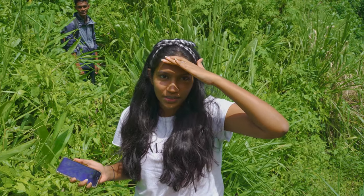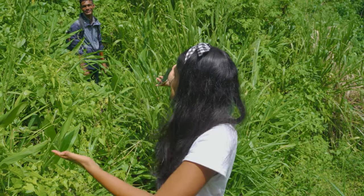This is the waterfall that's closest to the property, and this is the path we have to take, surrounded by jungle as you can see. Let's go!